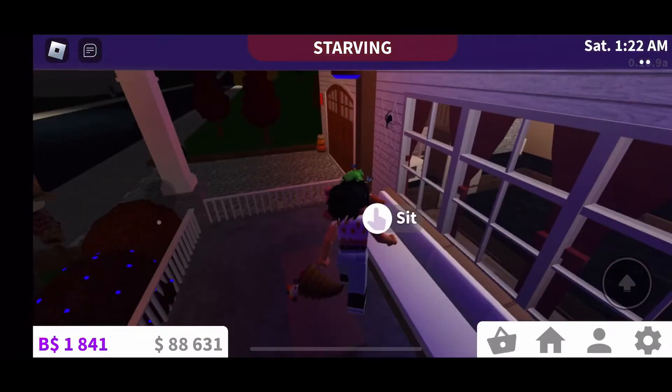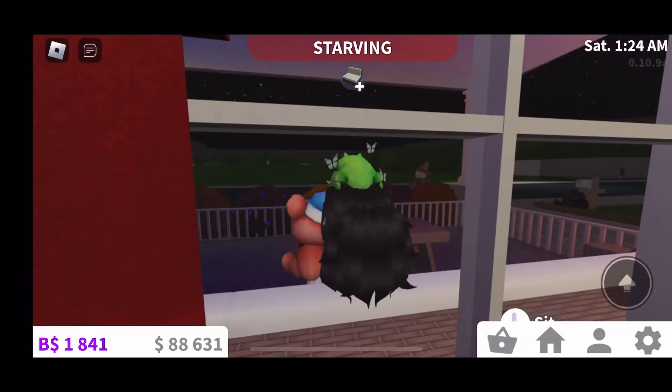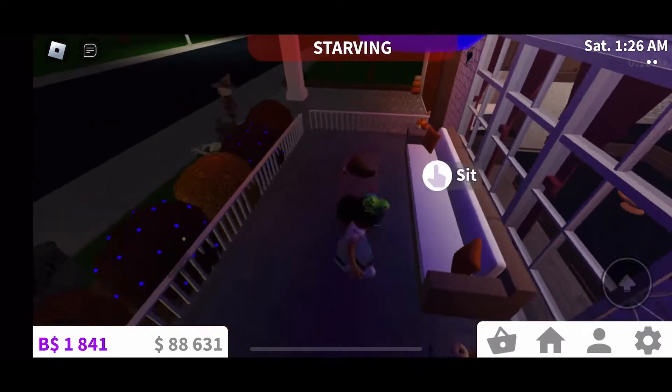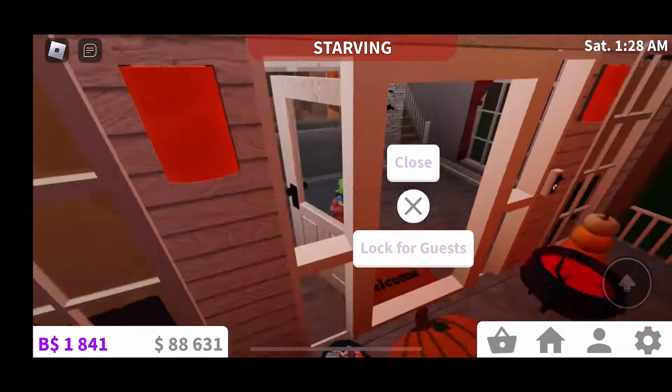Over here is the portico area, which is like perfect to watch the sunset or sunrise — it's really cute. I love it and it's not too dark there, so that's good. It's really cute overall.